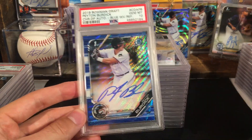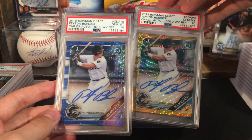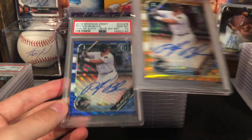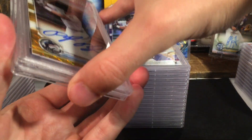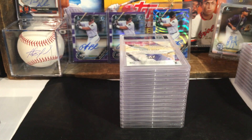We did very well — this Burdick back here and also the gold in a ten. I think we went 12 for 13 on the PSA tens for the Burdick autos. Definitely really excited about that.